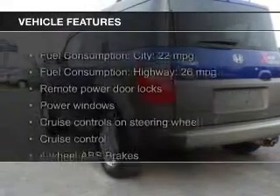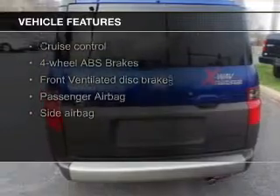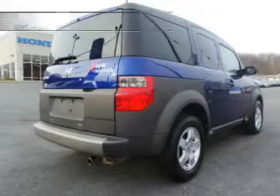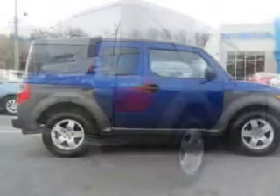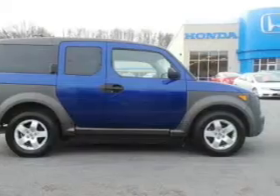The features include Sirius XM satellite radio, digital audio input and auxiliary input, a premium sound system, aluminum rims, an adjustable tilt steering wheel, cruise control, keyless entry, split rear seats, and an MP3 player.